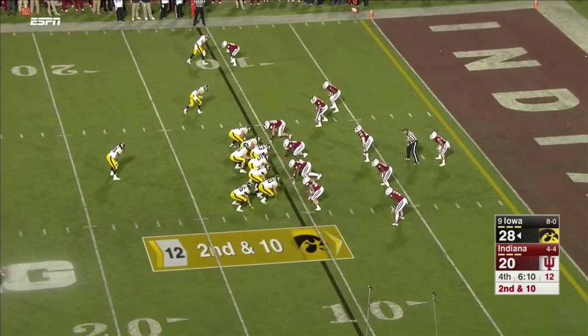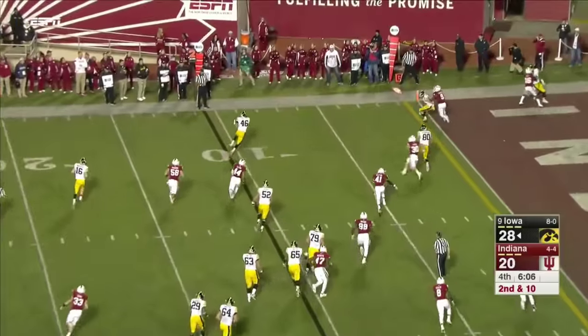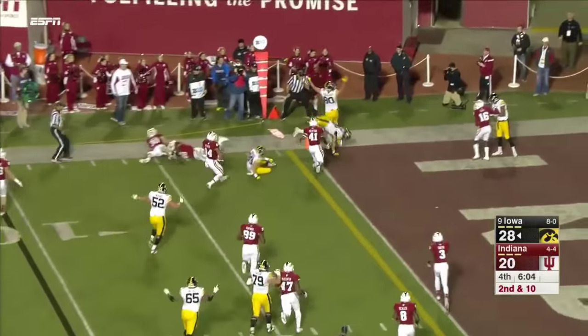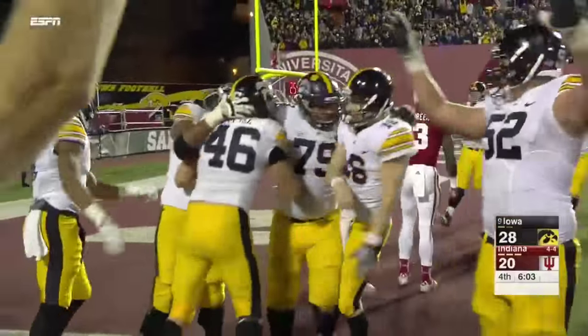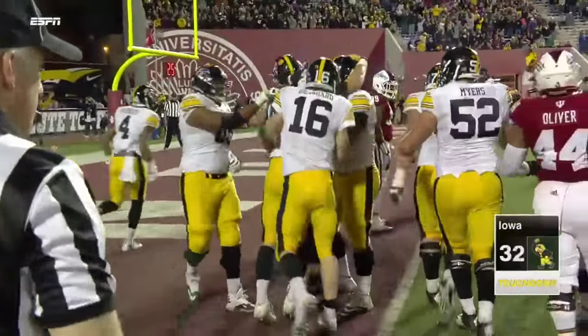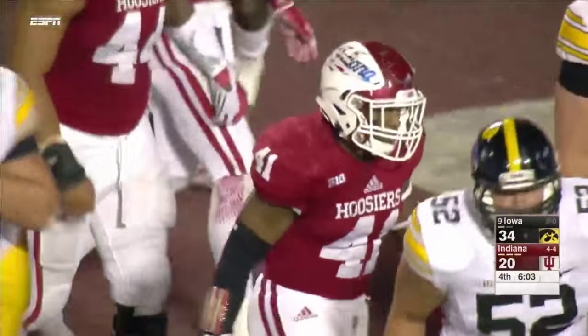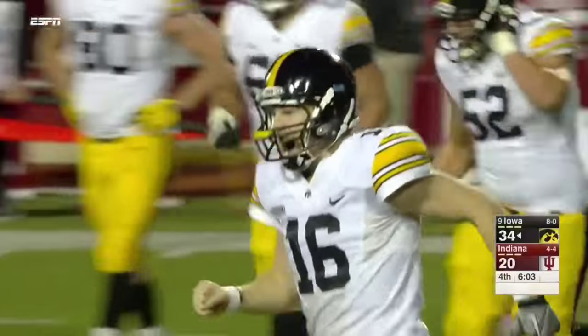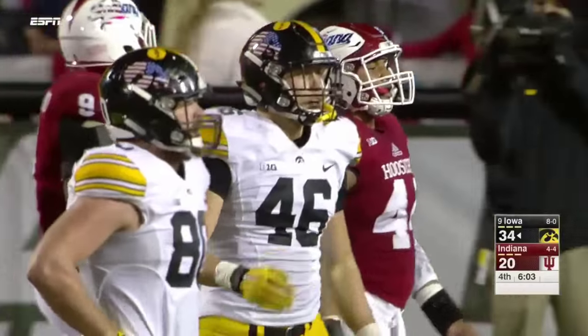So not just a gimme here for Iowa — you get up two scores. Beathard out in the flat to Kittle, the tight end. Beautifully executed. Kittle with only seven catches all year coming into this ballgame. They just run him out in the flat for his second catch of the day, and Beathard hits him in stride.